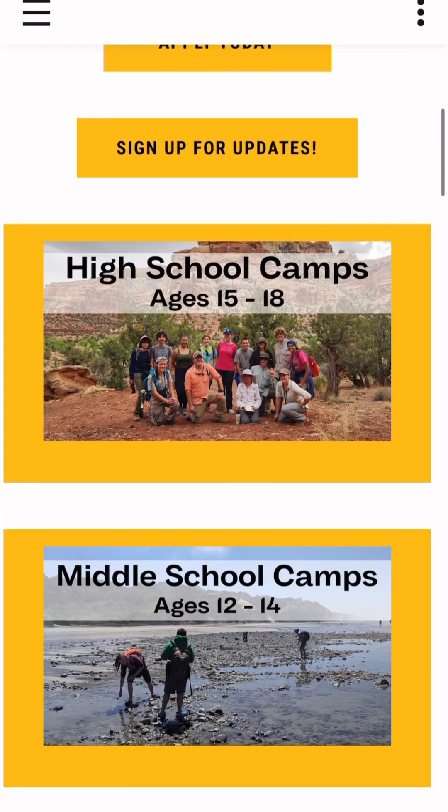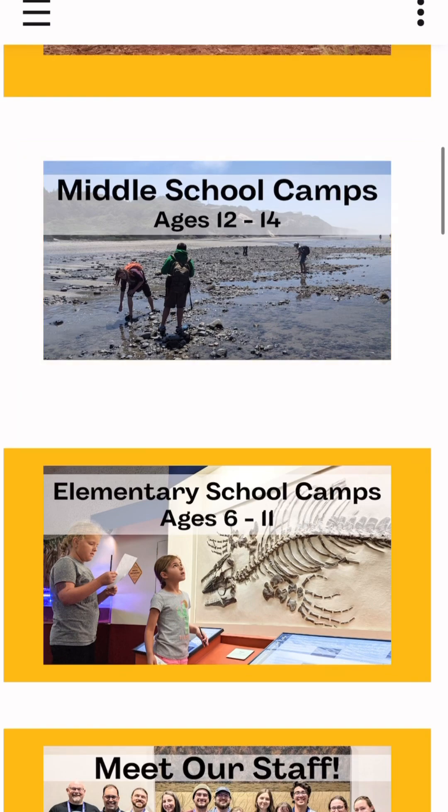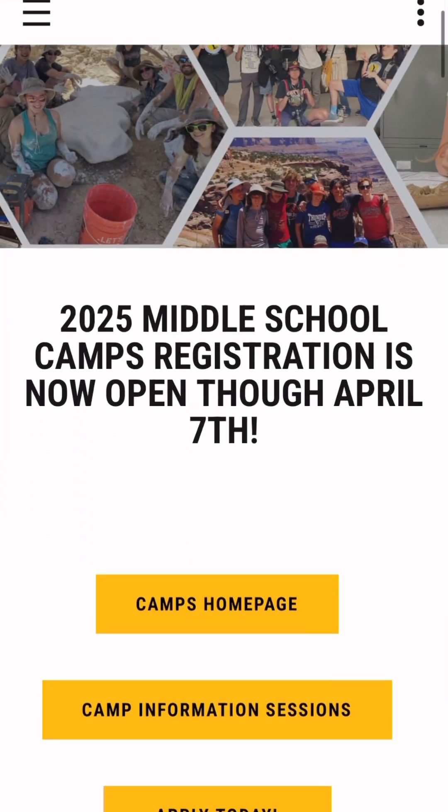I do not often miss being in middle or high school, but the exception to this is every summer because I wish so badly that I could participate in one of the Sternberg Museum of Natural History's science summer camps. Even if you don't live in Kansas, the Sternberg Museum hosts these camps in at least 15 different states around the country.